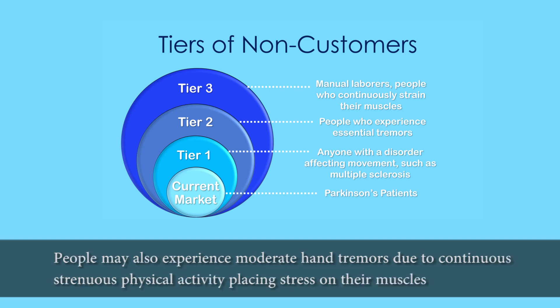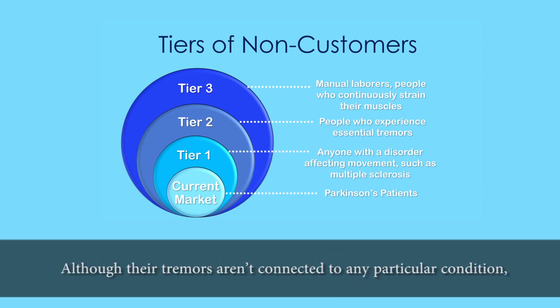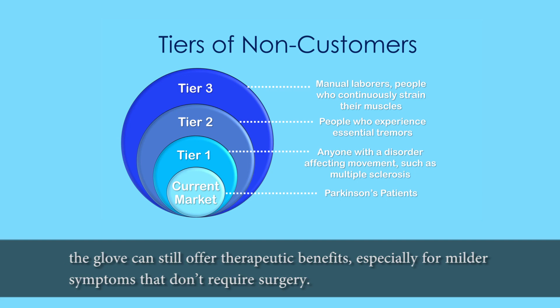People may also experience moderate hand tremors due to continuous strenuous physical activity placing stress on their muscles. Although their tremors aren't connected to any particular condition, the glove can still offer therapeutic benefits, especially for milder symptoms that don't require surgery.